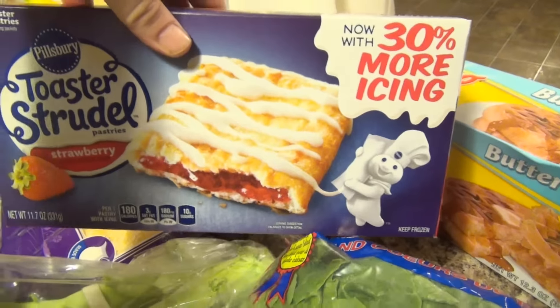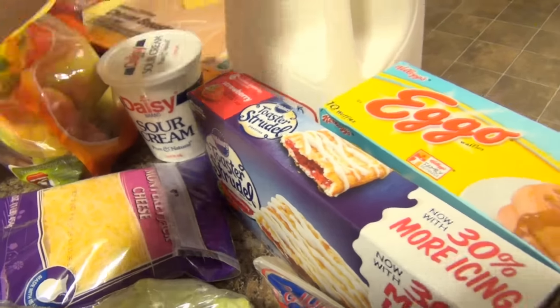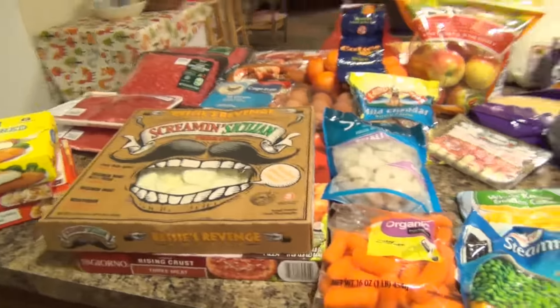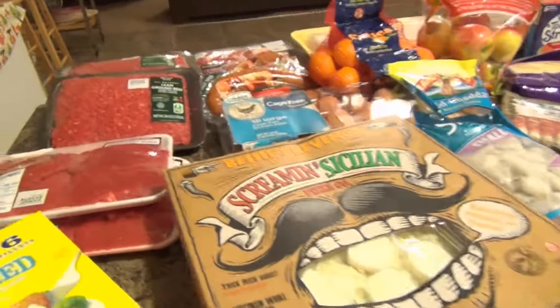Jackson requested toaster strudels and Zane requested Eggo waffles, so I got both of those. We got some sour cream and some milk. That will hold us over with leftovers for probably well over a week, probably going on two weeks.